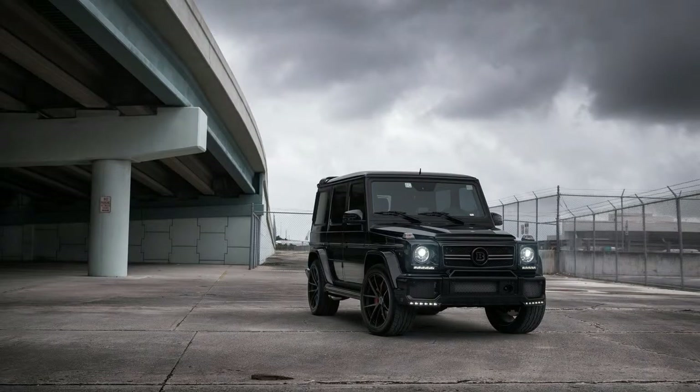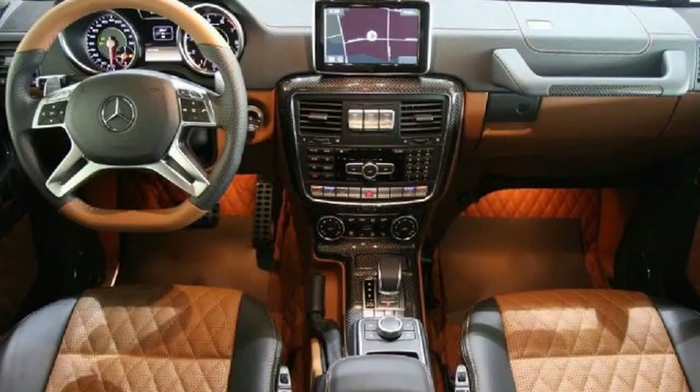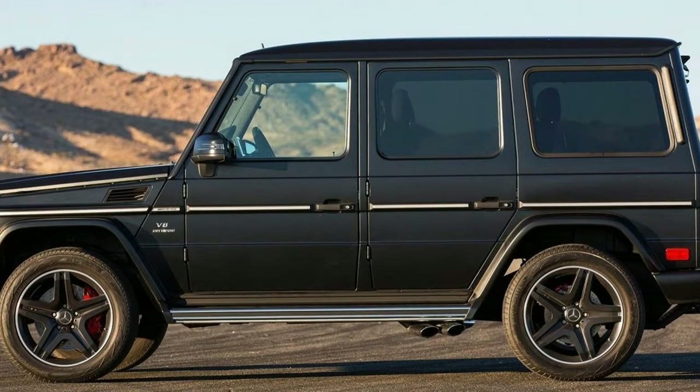Factor in the G63's cost, and things look exponentially worse. Why would you ever spend $163,795 on an SUV that is, in truth, objectively poor? Because it's so damn cool.